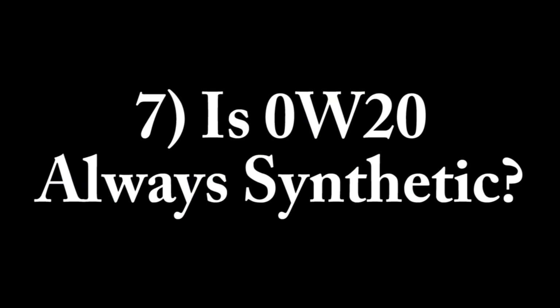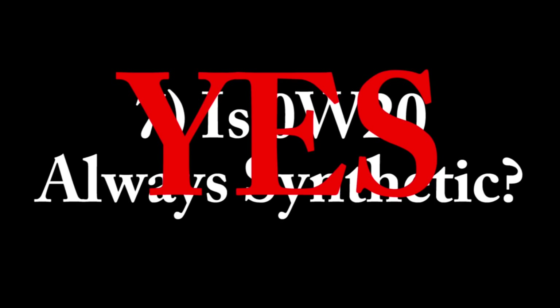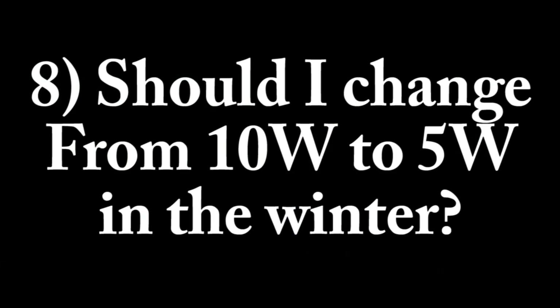Question 7: is 0W20 always synthetic? The answer is yes. With the tight tolerances of today's engines, the low-viscosity synthetic formula is chosen to optimize fuel economy. Question 8: should I change from a 10W oil to a 5W oil in the winter? The answer is you can. Remember that the lower the W number, the better it's going to perform in cold temperatures. The W stands for winter, not weight. So 5W30 is going to perform better in colder temperatures and cold start-ups than a 10W30.